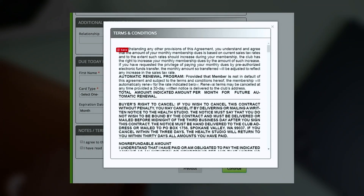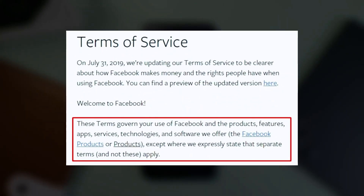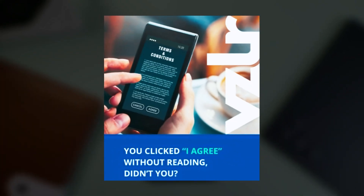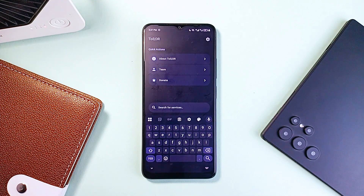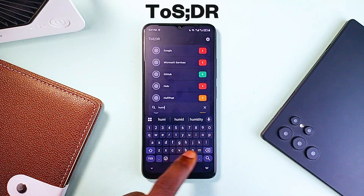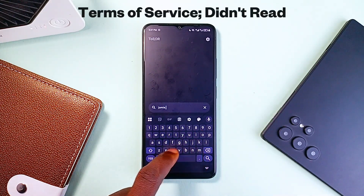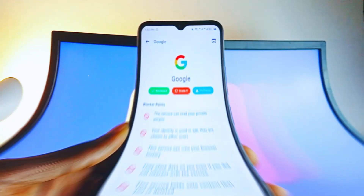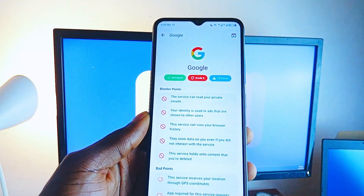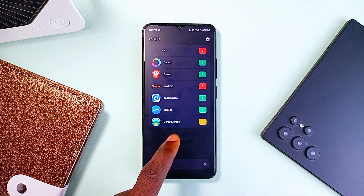Let's be honest — we've all done it. A site throws up a wall of legal text saying 'by clicking accept you agree to our terms and conditions,' and what do we do? We click accept — no reading, no clue what we just signed off on. That's where an application called ToS;DR comes in, which stands for Terms of Service Didn't Read. It's an application that actually breaks down all the fine print for you in a way that makes sense.